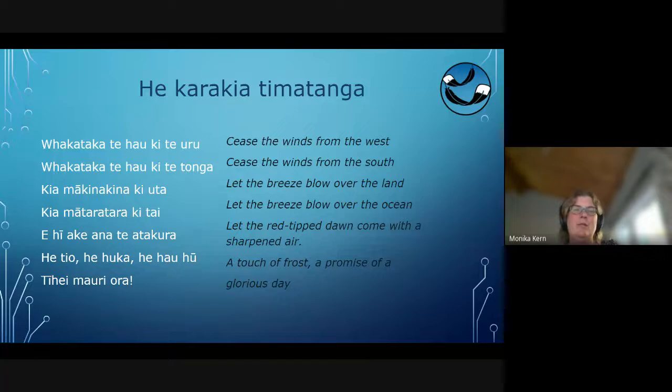Whakataka te hao ki te uru, whakataka te hao ki te tonga, ki a makina kina ki uta, ki mā tāra tarakitai, ehi ake ana te atakura, he tiu, he hoka, he hauhu, tihei mauri ora.